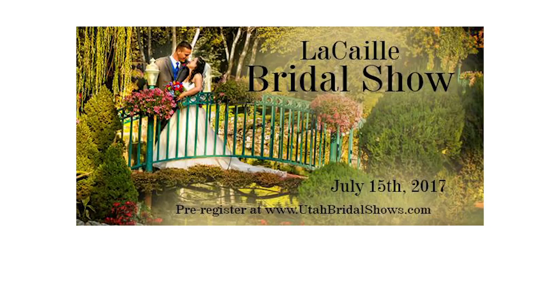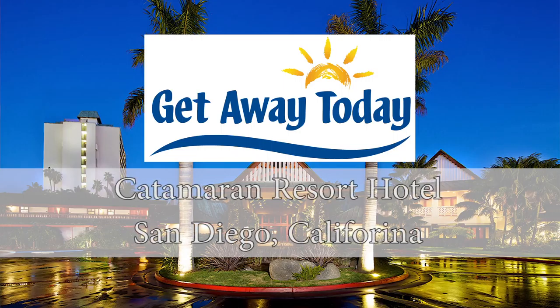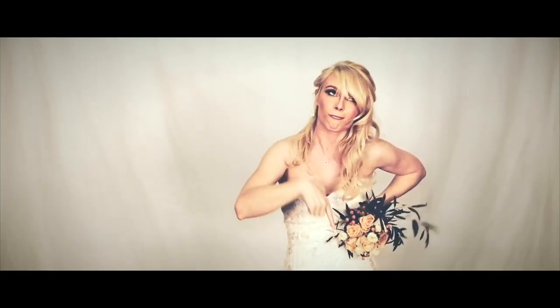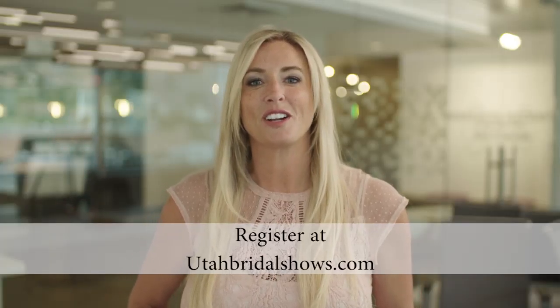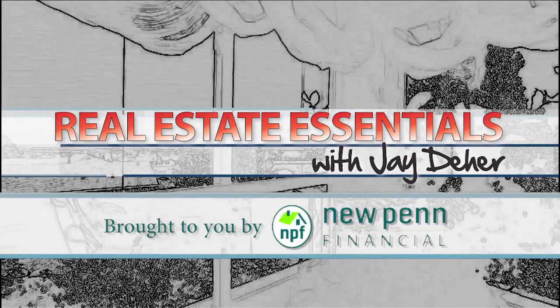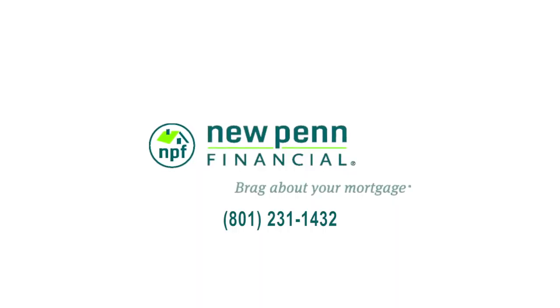Come plan your wedding in a day with Utah's highest qualified vendors. It's Lakai's bridal extravaganza show happening July 15th from 11 a.m. to 4:30 p.m. Come enter to win Lakai's dream wedding package with a honeymoon at Getaway Today's Vacations at the Catamaran Resort and Hotel in San Diego, California. The first 50 brides to enter the door will be entered to win a two-night honeymoon stay. Be one of four lucky brides to enter to win a men's ring in our cake dive. Register at utahbridalshows.com.